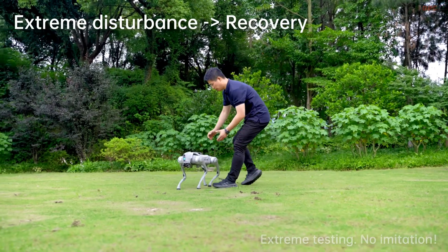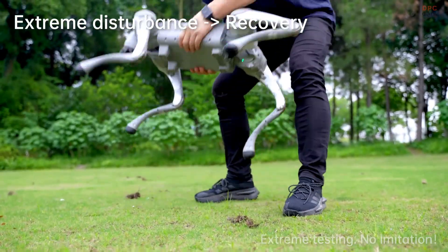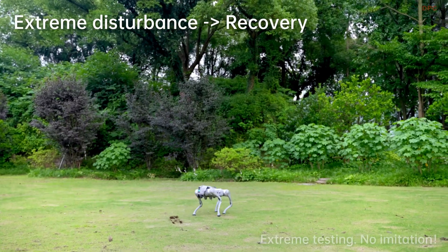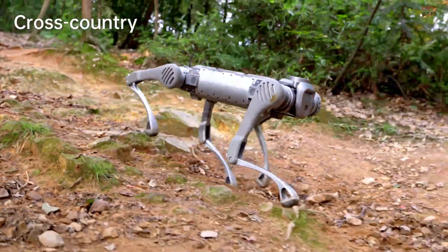Unitree is also exploring advanced hybrid methods. By mixing reinforcement learning with something called central pattern generators, their robots achieve smoother and more stable walking, making them more reliable in unfamiliar terrain and helping keep motion consistent.